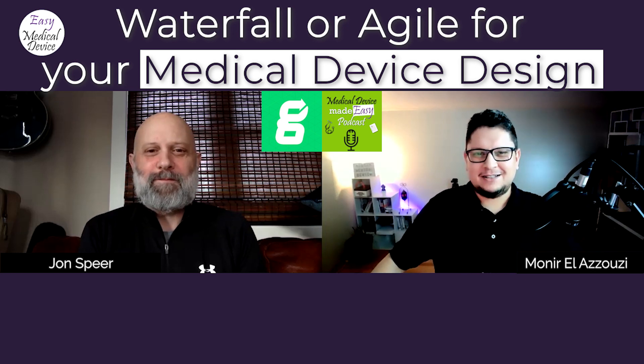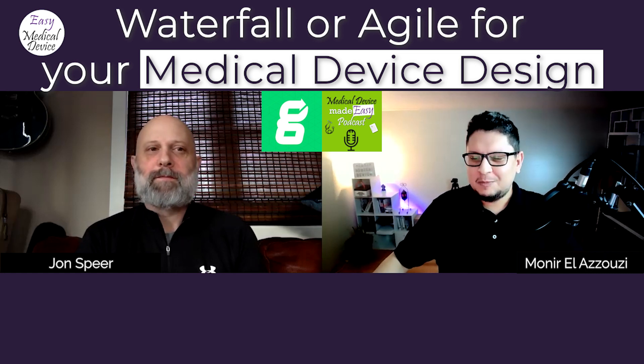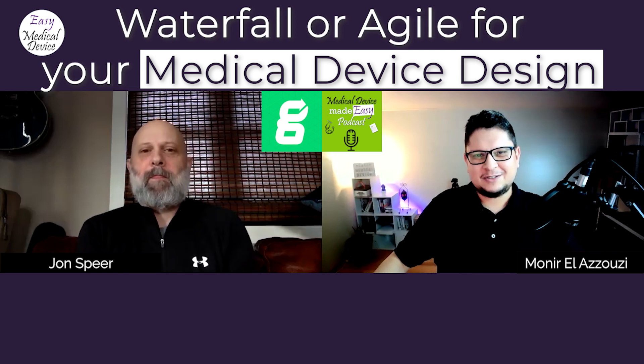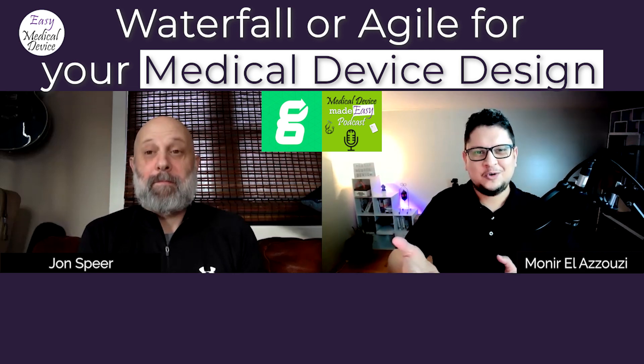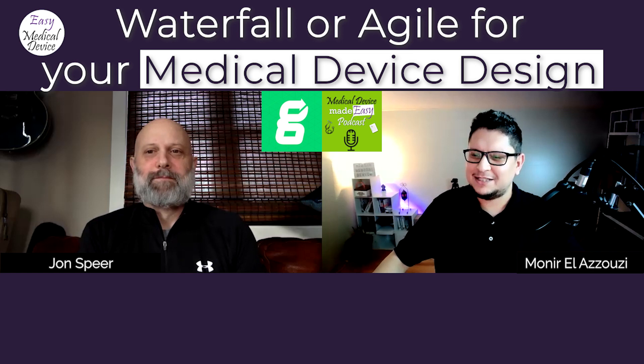Greenlight Guru is a company that does a lot of things in terms of medical devices, providing also a lot of resources. John has a podcast — the Global Medical Device Podcast — which I've been following. After following you for so long, having you on my show is truly an honor. I really hope we can educate people here about designing a medical device and how to be best at doing that.